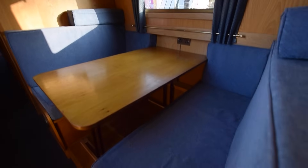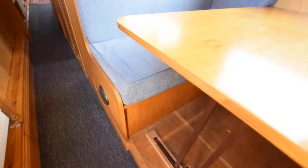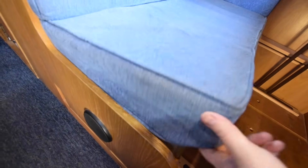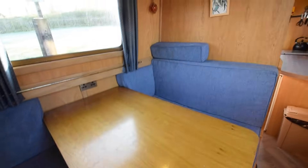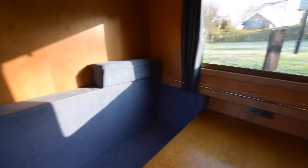Next is the dinette area — a pullman-style dinette with a side hatch opposite. This does turn into a double bed, providing a spare double berth. The table drops down and there's storage under the benches. The dinette is six feet long — quite a cozy little area. I really like it; I really like this boat, if I'm being honest.